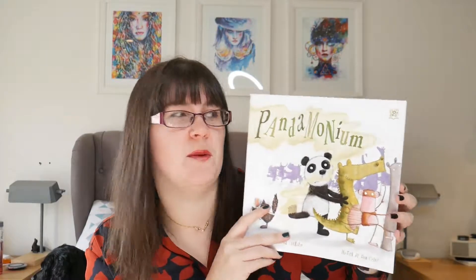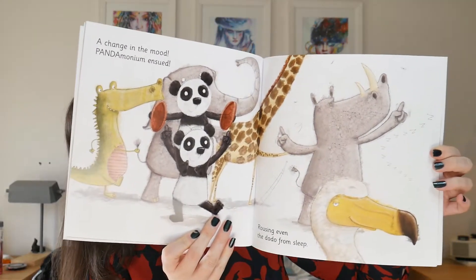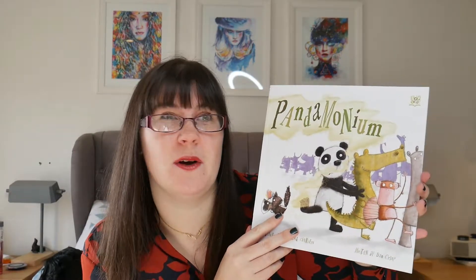Now we're on to the picture story books. The first one is 'Pandemonium' written by Dan Crisp. It's another rhyming book with simple, funny illustrations of animals. Elian loves this and likes to identify the animals in it as well, which is great.